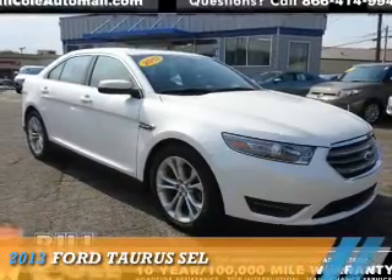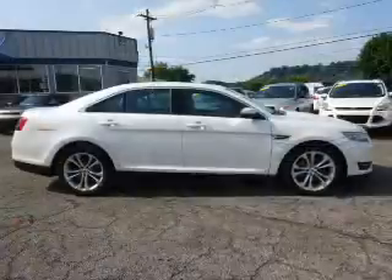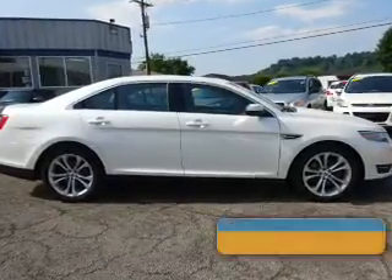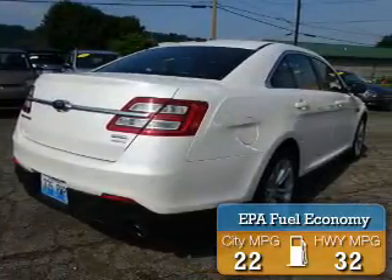Presenting the 2013 Ford Taurus. It's powered by front-wheel drive, a two-liter four-cylinder engine, and an automatic transmission. Great fuel efficiency saves you money by requiring fewer trips to the gas station.